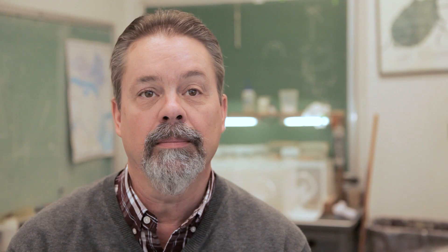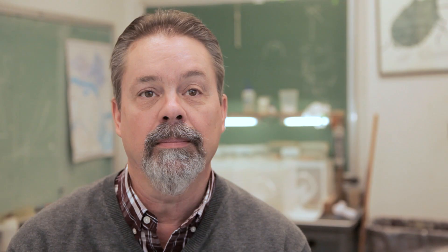Very early on, Ann Nielsen, who was a former student of mine, and myself realized that these insects are attracted to blacklights. We came up with the idea that we have this network — let's try and use that network to follow their spread throughout the state.